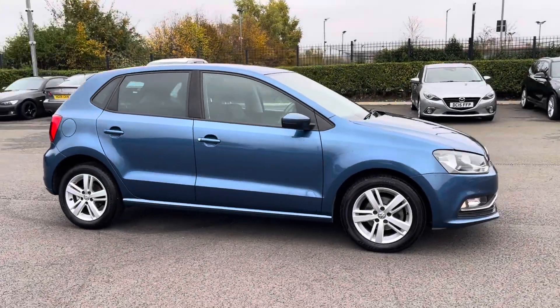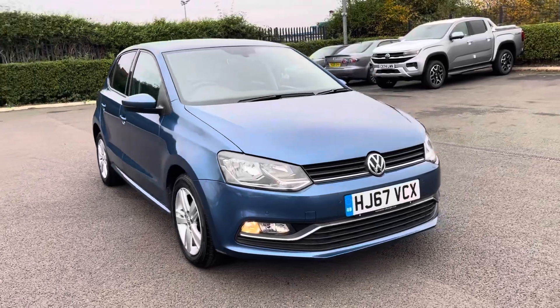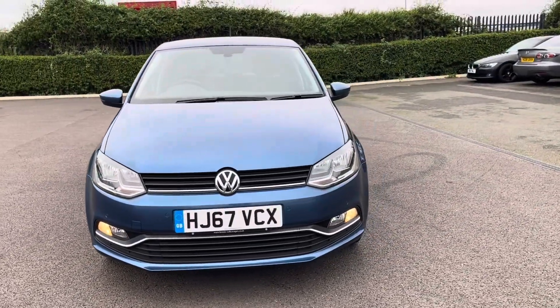Hi, my name's Anae from Motor Match Chester and today I'll be taking you around one of our used cars for sale, which is this Volkswagen Polo Match Edition with a 1.2 litre petrol engine and manual transmission.